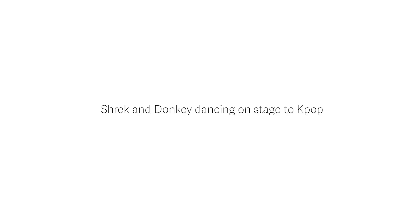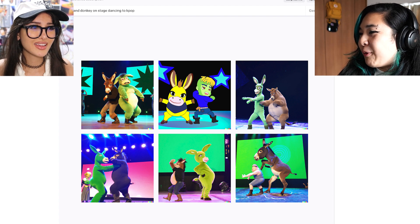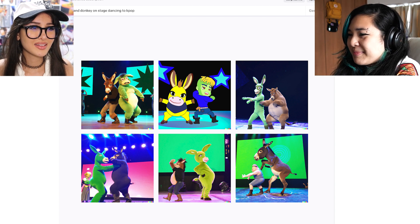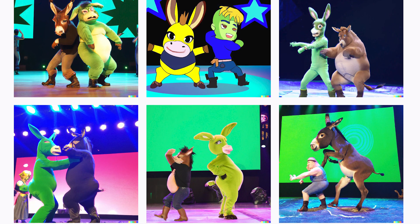I want to see what a creep would search — 'Sniper Wolf feet.' My next one is Shrek and Donkey on stage dancing to K-pop. I see more donkeys than Shrek — that's a green donkey as Shrek. The fourth one actually looks like photos from a convention, like some anime or furry convention.